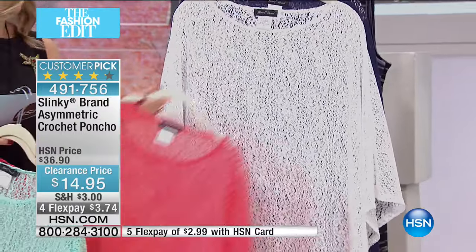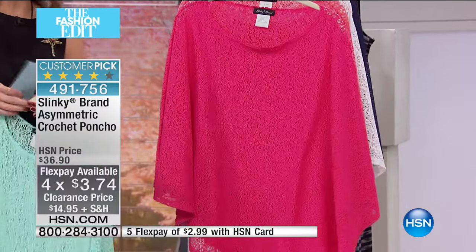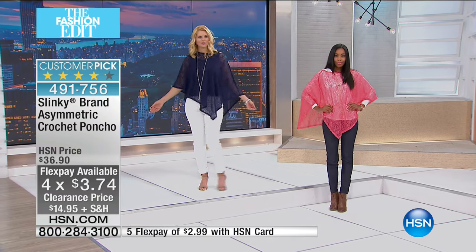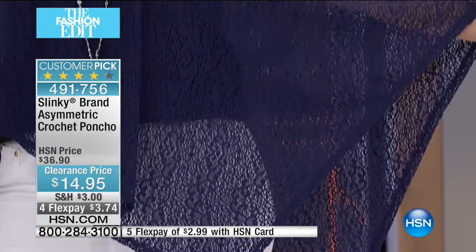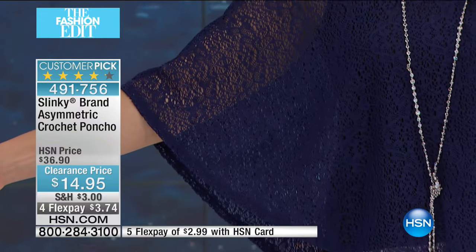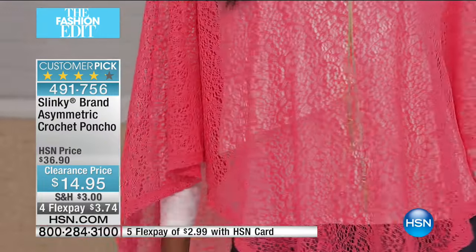It is three dollars and 74 cents to get home on flex pay — that is unheard of, a record for me here at HSN. It is fourteen dollars and 95 cents, 45% off this morning. It is that perfect spongy, soft, really delicious knit, and it is asymmetrical. The asymmetrical point can come down the left thigh, which really slenderizes the body and makes it really pretty. It's a very youthful, fun poncho — truly a grab-and-go piece.